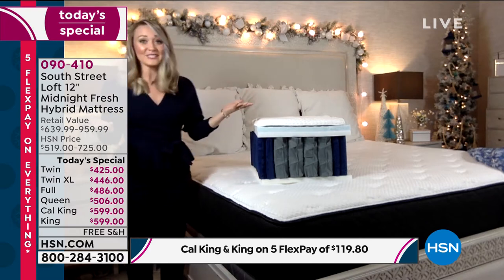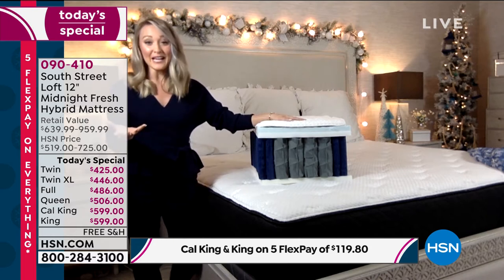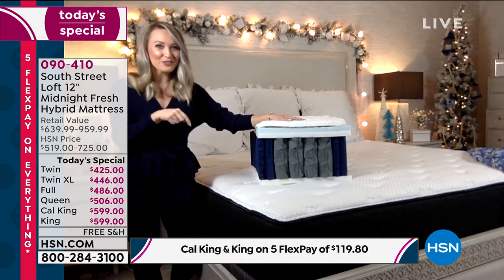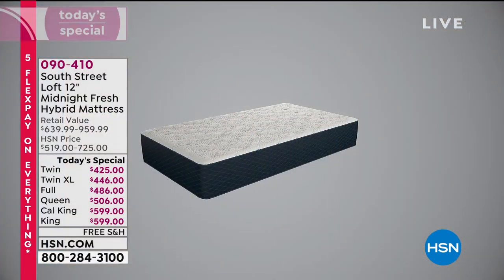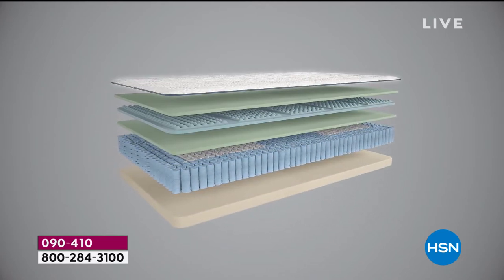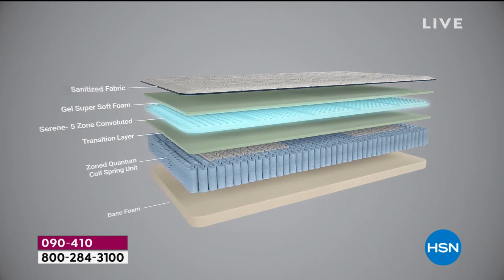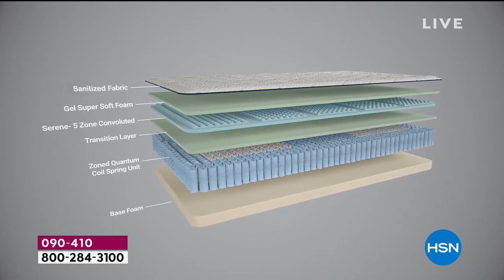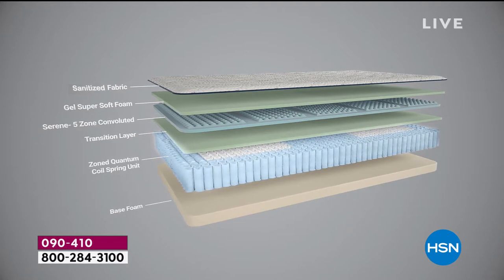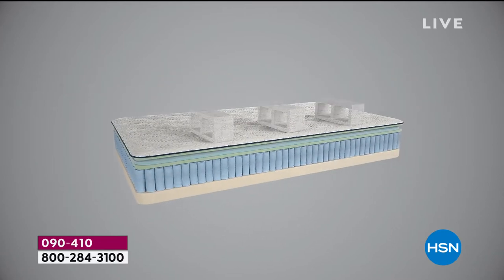I really want to break down the layers because we sleep on our mattresses for a third of our lives, so it's important to know what's on the inside. This is a hybrid mattress, meaning our team hand-selected the very best components of an innerspring mattress and the very best components of an all-foam mattress, and they put all those layers together. You're getting ample support to reduce motion transfer and lots of comfort for a wonderful restorative night's rest.